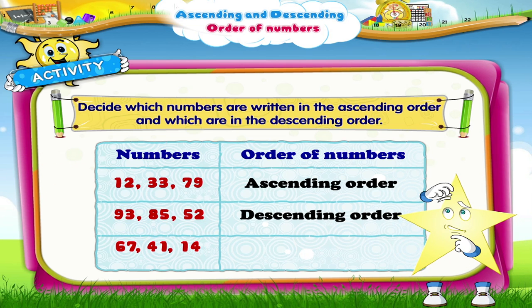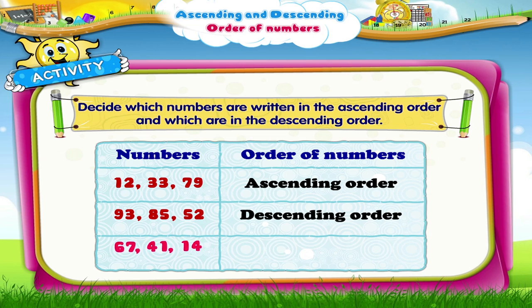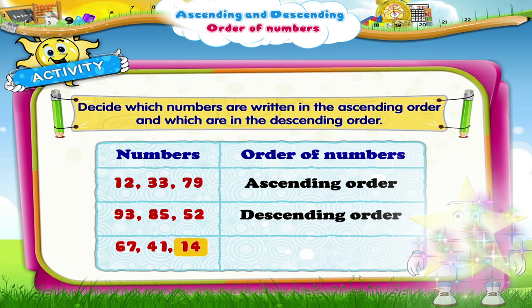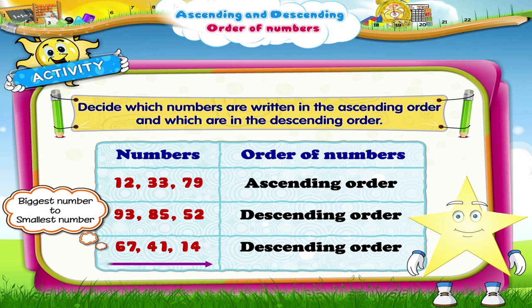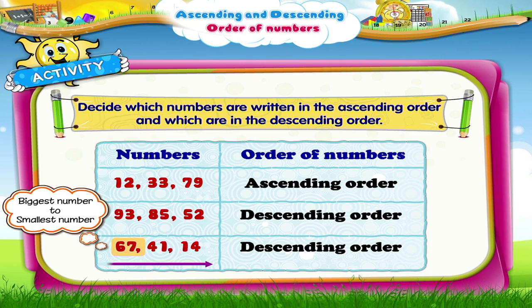Which is the last group of numbers? The last group of numbers is 67, 41 and 14. It has been written in the descending order from the biggest number 67 to the smallest number 14.